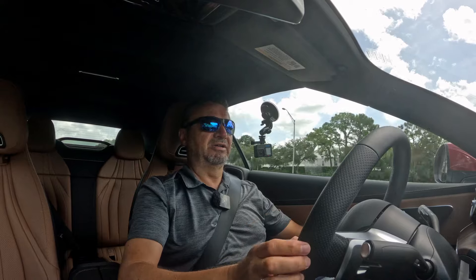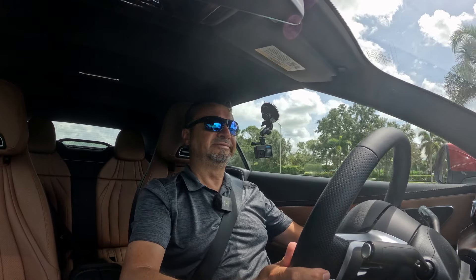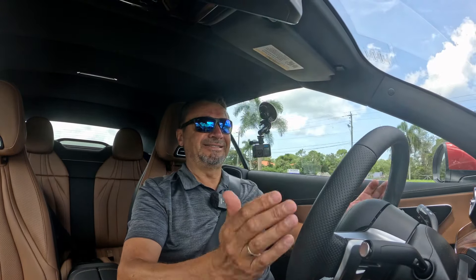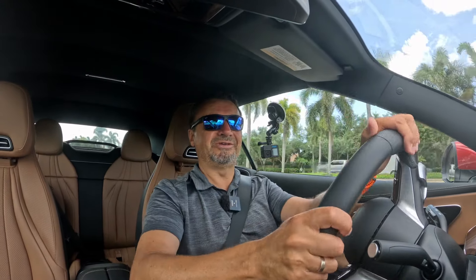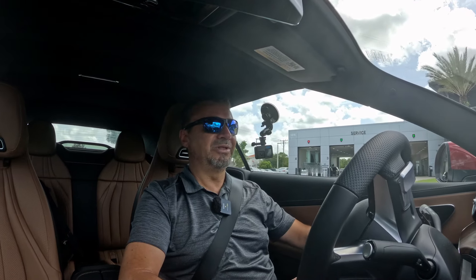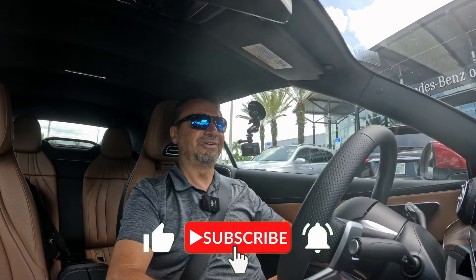$72,000 is the MSRP on this vehicle — it sounds steep for a C-Class but is about in line for an E-Class. Overall a great vehicle in my opinion. The CLE — is it a C or an E? I think it combines characteristics of both. The interior is definitely more C-Class-like, but it's slightly larger. You won't be disappointed in the driver and passenger seat. The rear seat is mostly for decoration, but overall a great vehicle. Let me know what you think in the comments below. Hope you learned something — hit that like and subscribe button and I'll see you in the next video!